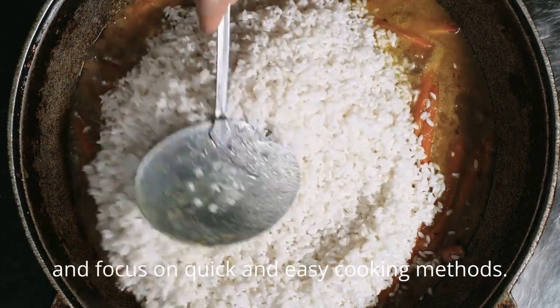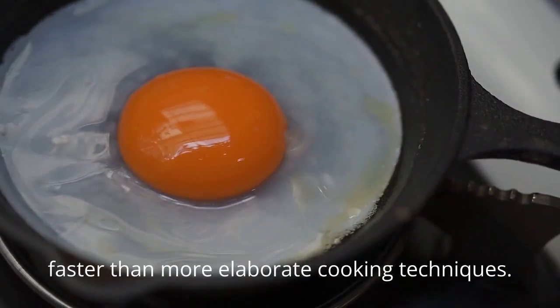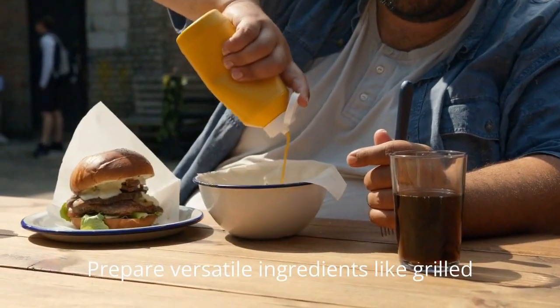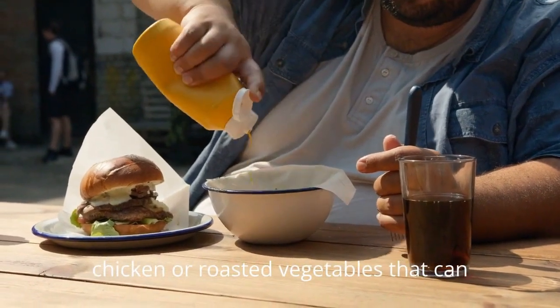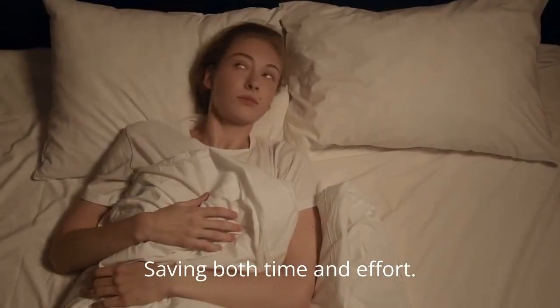Simplify your recipes and focus on quick and easy cooking methods. Stir frying, roasting, or grilling are faster than more elaborate cooking techniques. Prepare versatile ingredients like grilled chicken or roasted vegetables that can be used in multiple meals throughout the week, saving both time and effort.